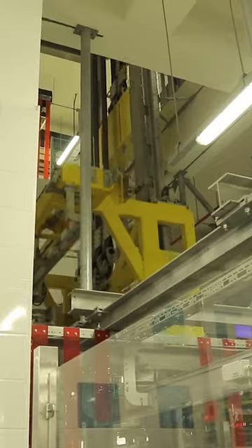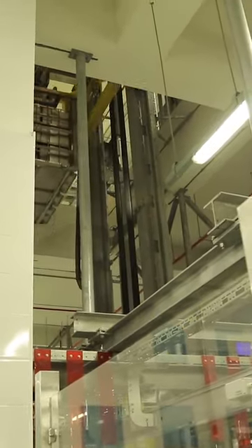This monorail system is how massive amounts of inventory are safely moved throughout the building. It has pick-up and drop-off points at multiple locations on every floor.